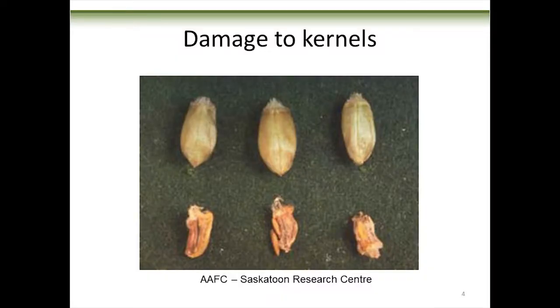Here's a nice undamaged kernel — this is what you want to see in your sample. You don't want to see these shriveled kernels down here, which are caused by wheat midge larval feeding. You can actually see two third-instar larvae hanging out right there — orange, just like they're supposed to be. You won't typically see the shriveled kernels because they go out the back of your combine, but you will see damaged ones if you're growing SM1 wheat.